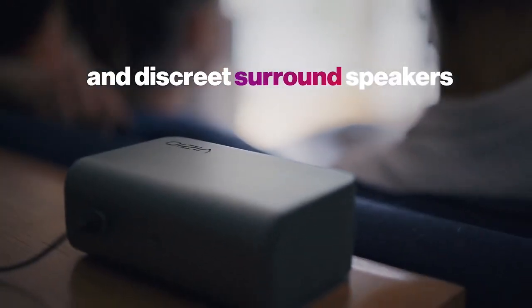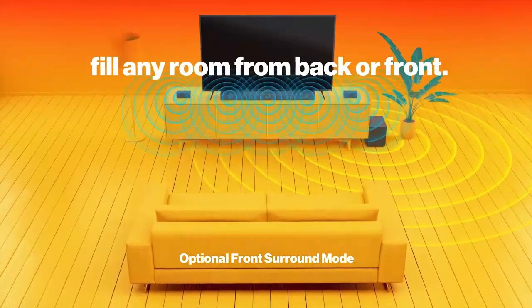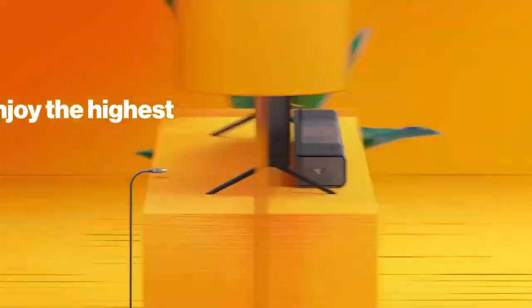With its superior sound quality and advanced features, the Vizio M Series 5.1.2 Immersive Soundbar is the perfect addition to your home entertainment setup.